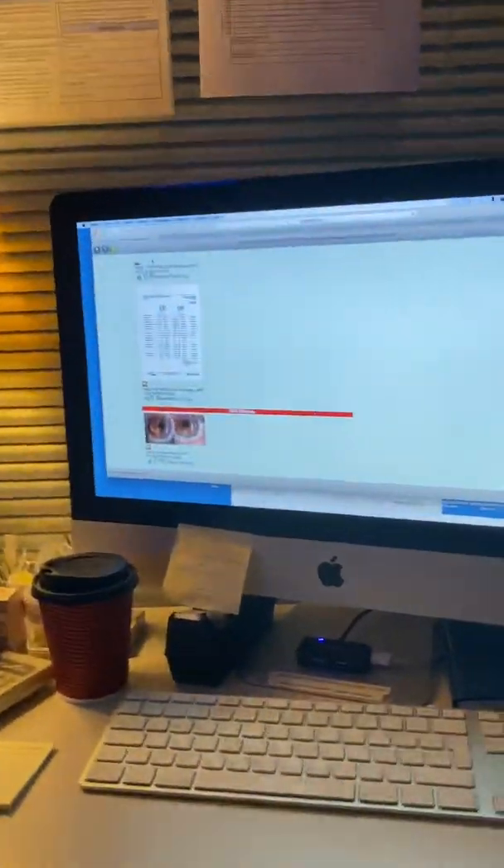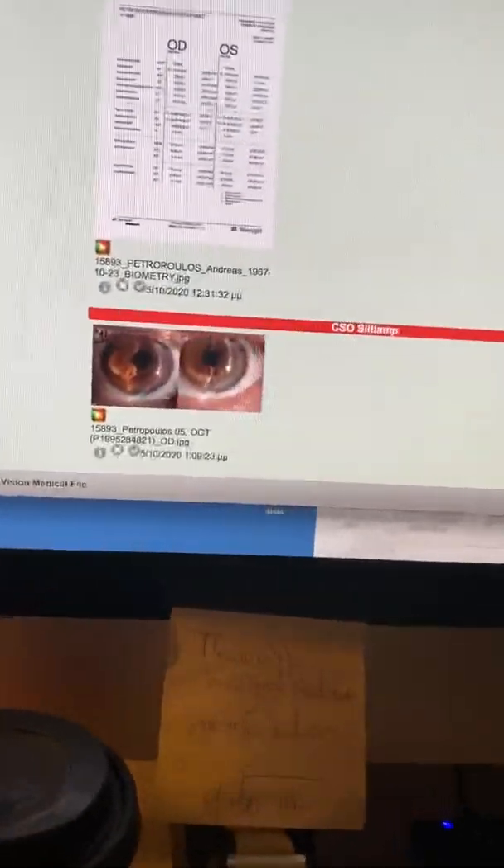Hello, this is John Canelopoulos from our office here in Athens, Greece. Very interesting case to show you — we've showcased this problem before.